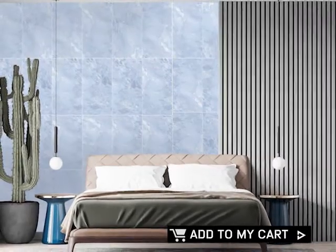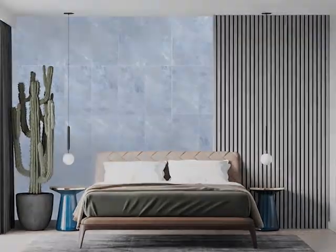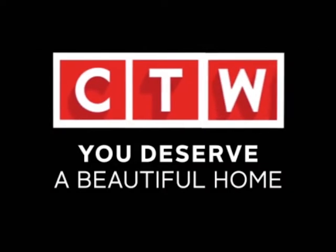Add the Flores Blue shiny ceramic floor tile to your cart today, available at CTM.